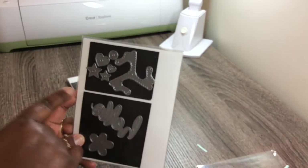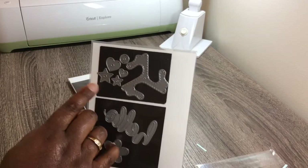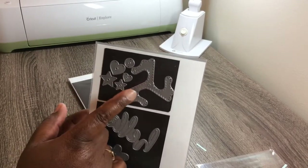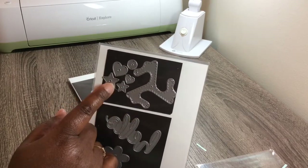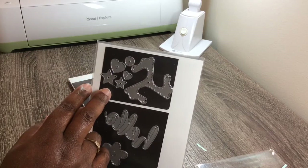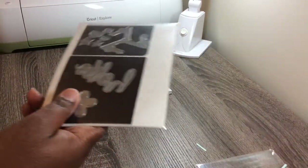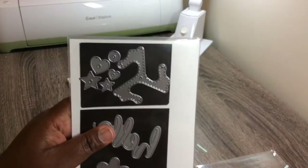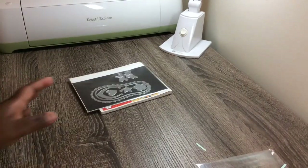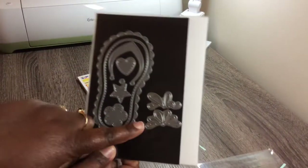And then from My Creative Time, I want to say two months ago — it's been that long since I've done a video — she had her pinwheel die set out, so I bought the pinwheel and got the freebie. I want to say I purchased something else too, maybe a stamp set, but I can't find it right now. This is what I purchased from her two months ago. And then last month I purchased this one as well.